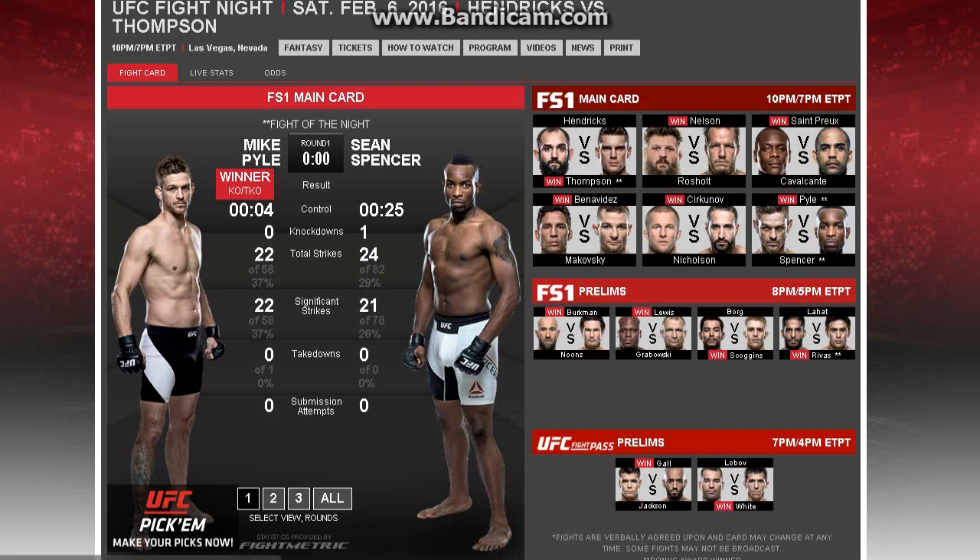He had one knockdown — he actually dropped Pyle and I thought maybe he was going to finish him. But Sean Spencer is not known for his power. This guy is a good striker but mostly goes to decisions — pretty much a technique-type striker. Pyle, veteran, has a lot of finishing ability with his submissions and some power for being an older fighter. I thought Spencer would beat him up pretty easily, but the rounds were pretty close. Pyle ended up getting a takedown and started winning the second round a lot more.